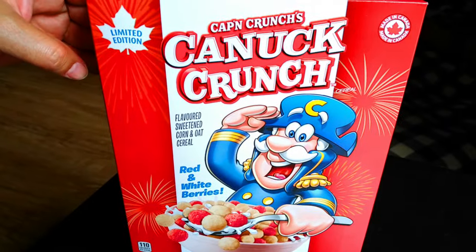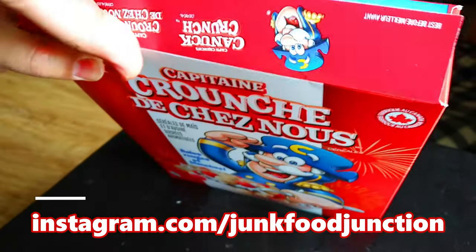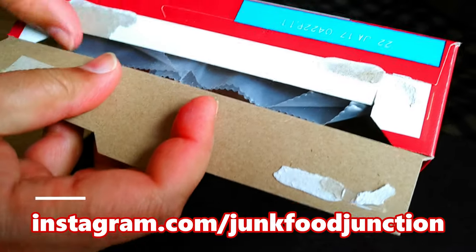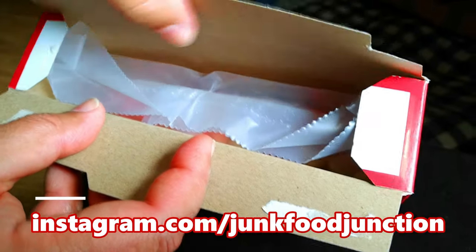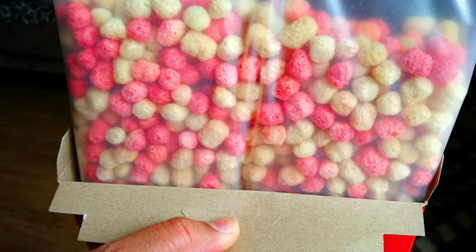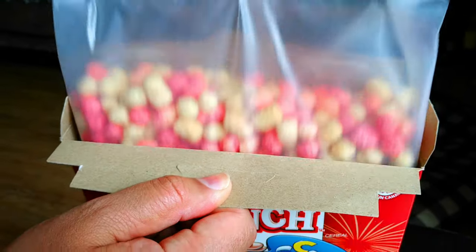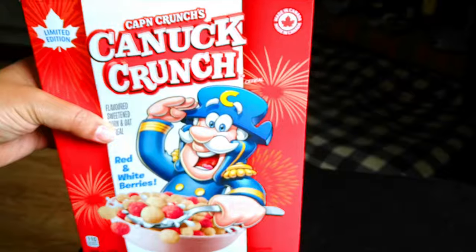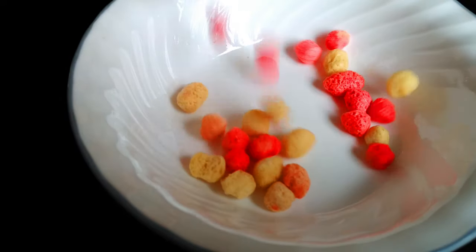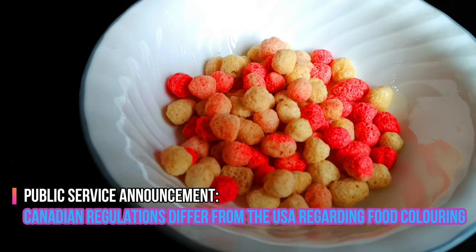All right, Captain, let's see what you got inside — let's crack this one open. Here's your first look in the bag. Look at those red and white berries! And there it is in the bowl.